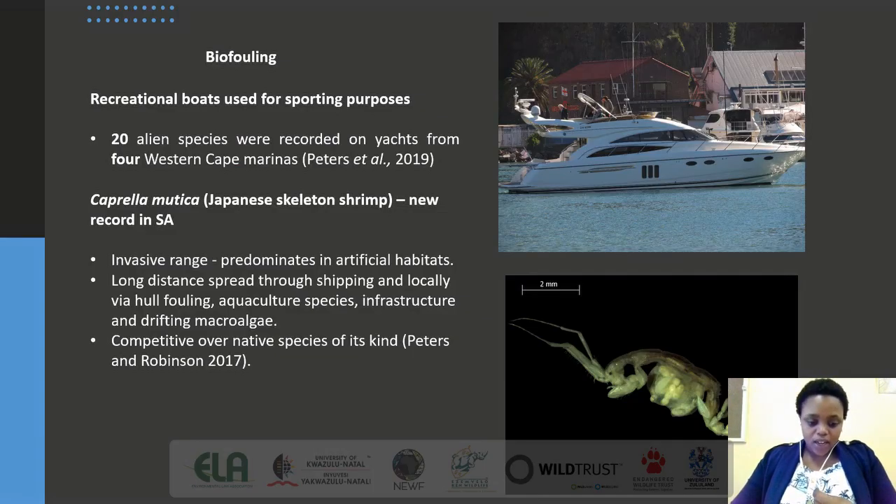Biofouling is the second major vector attributed to the high number of marine alien and invasive species in the country. By definition, biofouling is the accumulation of organisms on surfaces and structures immersed in or exposed to the aquatic environment, and as such plays a key part in the transfer and spread of marine alien and invasive species. A recent study of four Western Cape marinas recorded 20 alien species fouling on yachts. A typical example is the introduction of Caprella mutica, the Japanese skeleton shrimp, which prefers artificial habitats and is very competitive against native caprella species.